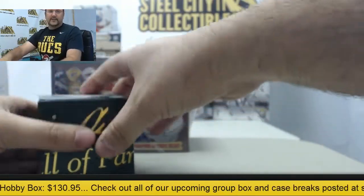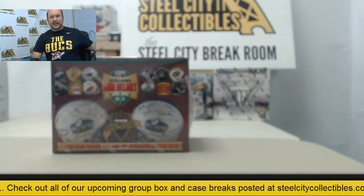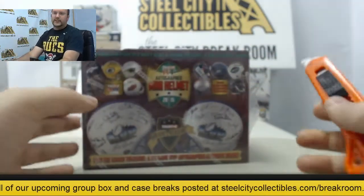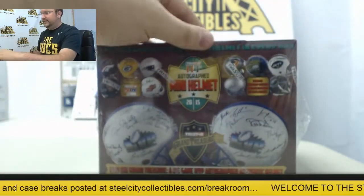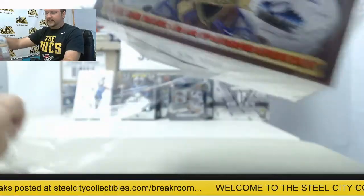Also recommend checking out those TriStar Platinum Balls — just pulled a Nolan Ryan earlier today and had some good ones not too long ago either.